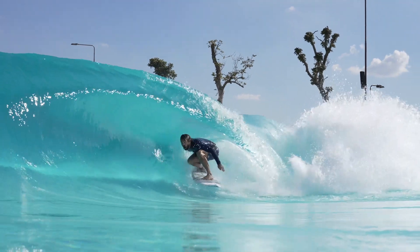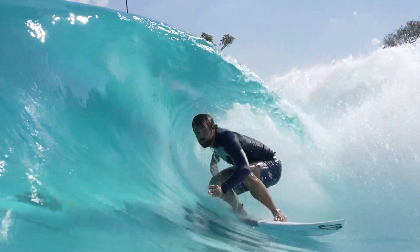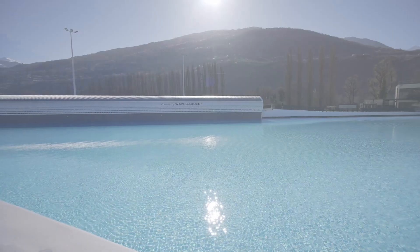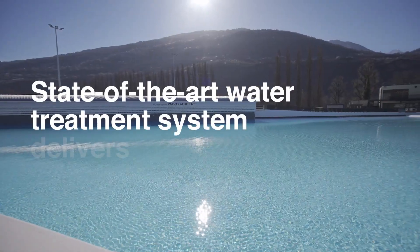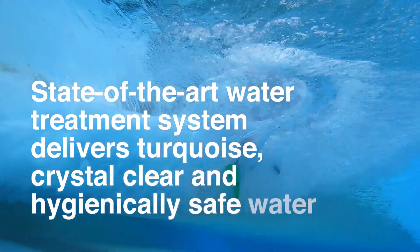Perfect surfing conditions require great waves and pristine water. WaveGarden guarantees both. Our surfing lagoons are supplied with a state-of-the-art water treatment system that delivers turquoise, crystal-clear, and hygienically safe water.